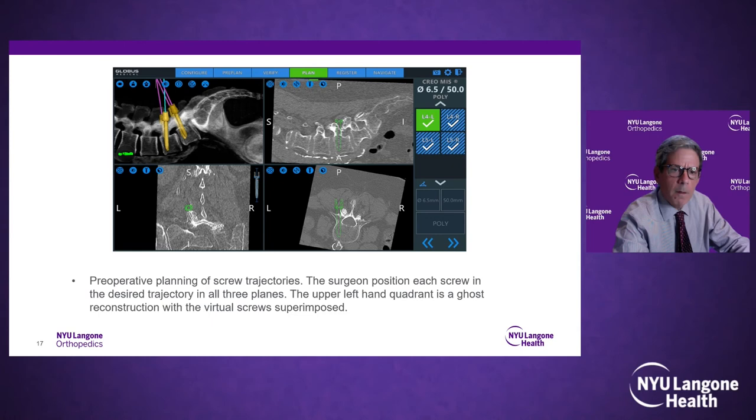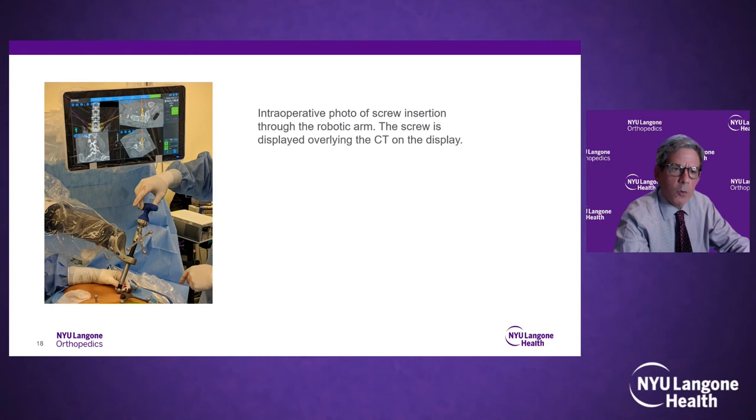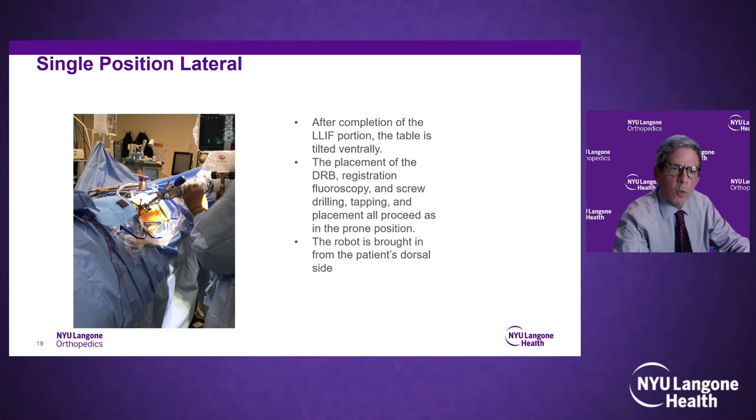We also discussed single-position laterals. One of the cases we did in the first month was a lateral lumbar interbody fusion followed by single-position screw placement. In my opinion this is a terrific procedure. I don't like doing it in patients who need large decompressions, but if you need percutaneous screws as a supplement to a lateral interbody, it works really well.